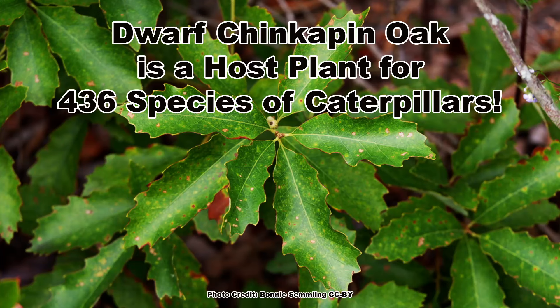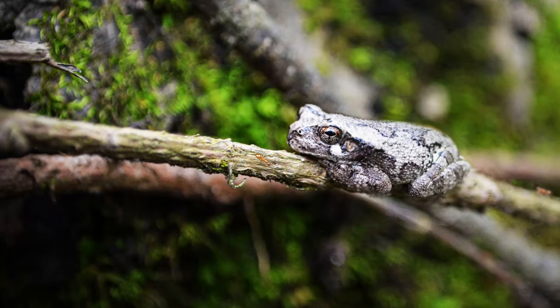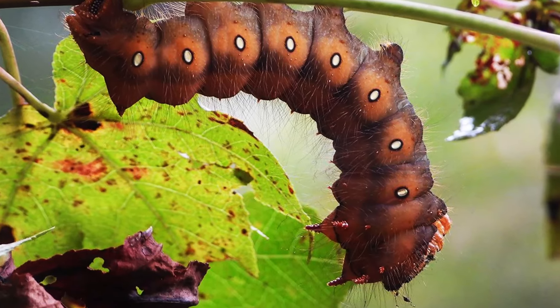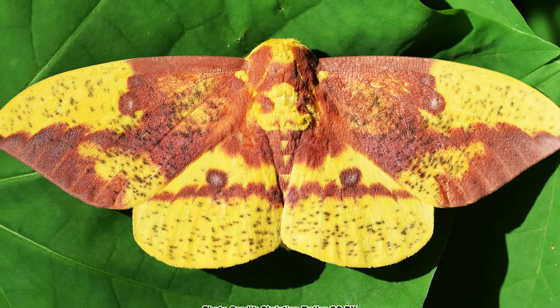It is hard to beat the oaks when it comes to benefits to pollinators and wildlife, and the dwarf chinkapin oak is no exception. It is a host plant for up to 436 species of caterpillars — an all-you-can-eat buffet for songbird nestlings and insectivorous birds, tree frogs, and small mammals like the flying squirrel. One of the caterpillars that will host on oaks are the impressively large caterpillars of the super cool imperial moth.